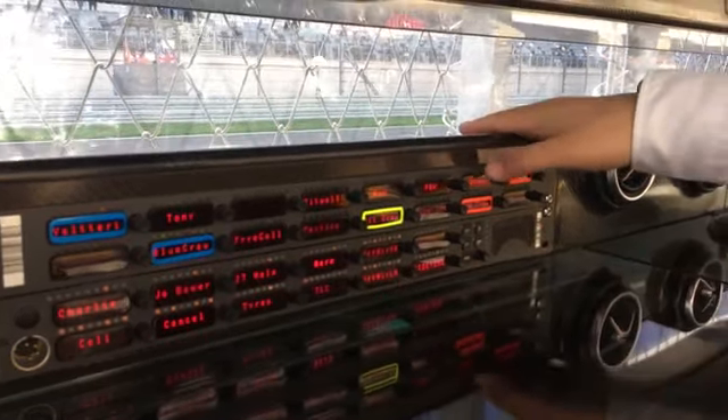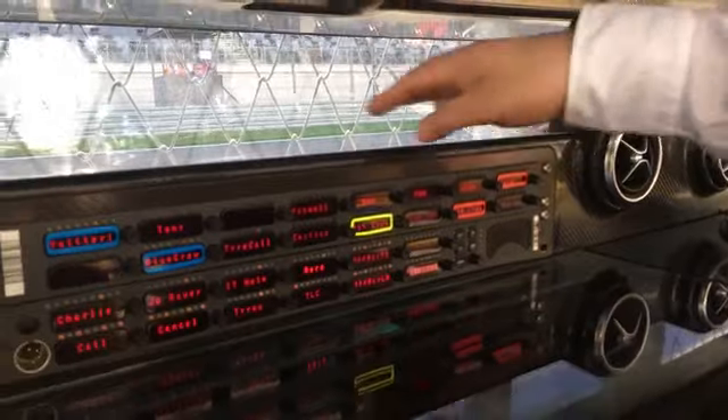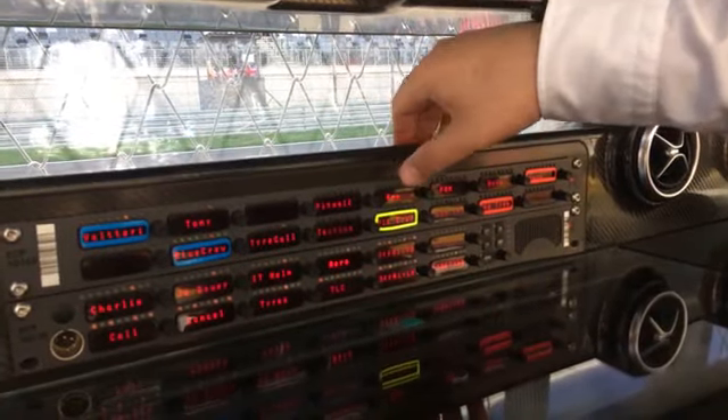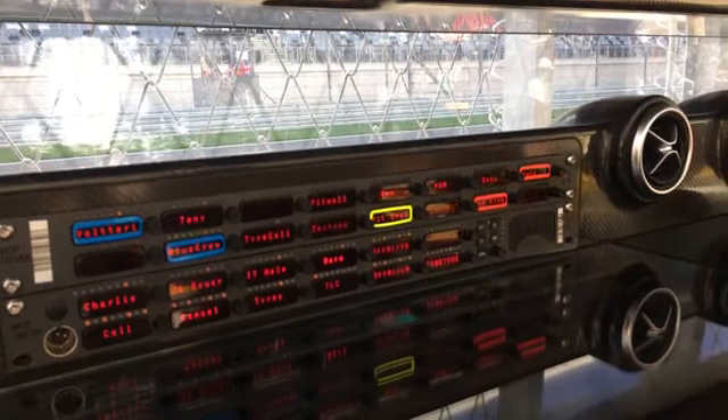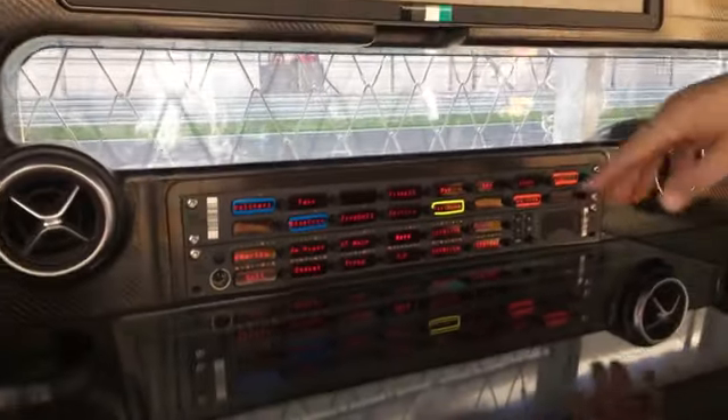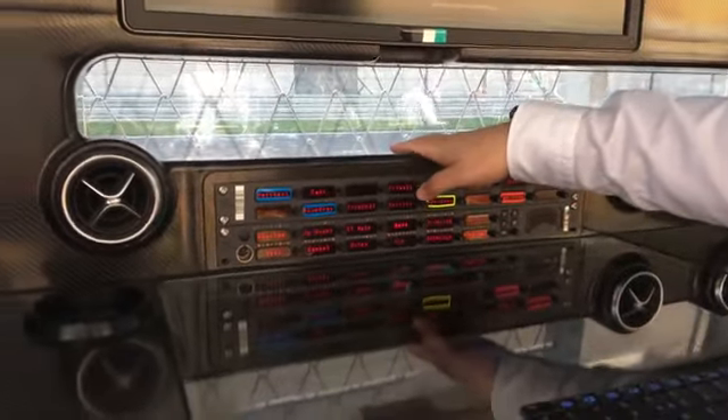Then we have the race engineers — Bono, who looks after Lewis, and Tony Ross, who looks after Valtteri. There's a Ron channel, which is for everyone on the pit wall, where we just bounce ideas off each other. And once we've come up with the idea, it goes to pit wall, then tactics.